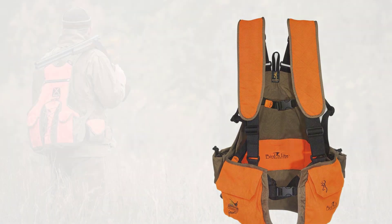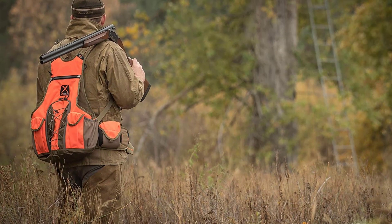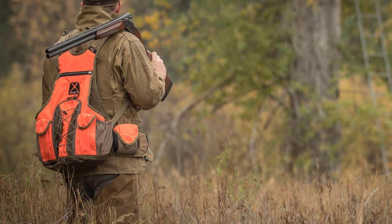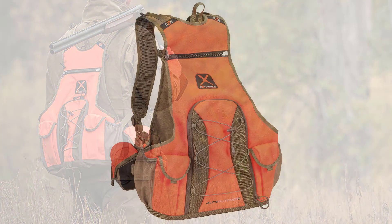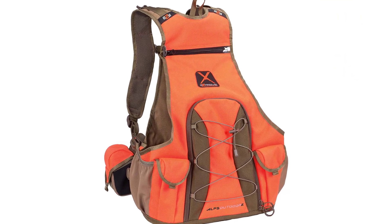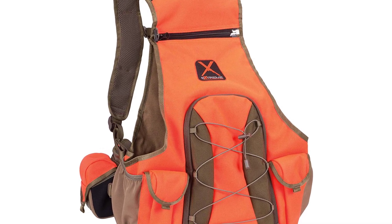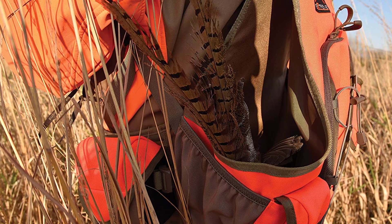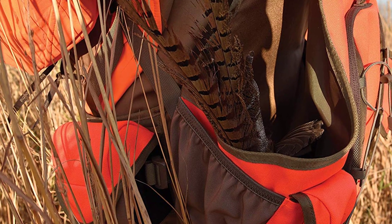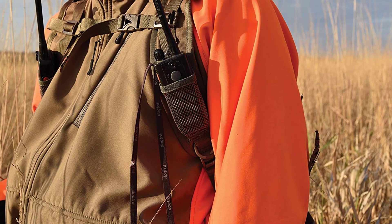And finally at number one we have the Alps Outdoors Extreme Upland Game Vest. Being the newest addition in the Alps Outdoors Extreme series, this vest comes with the latest features and superior functionality. It comes with ultra-thin straps for utmost shooting comfort, spacious front pockets for your hunting essentials, and two flip-down gun rests which play an important role in shooting precision. Users appreciate the waist belt construction and lightweight vented back, which ensures a snug fit and boosts overall comfort during long hunting sessions.